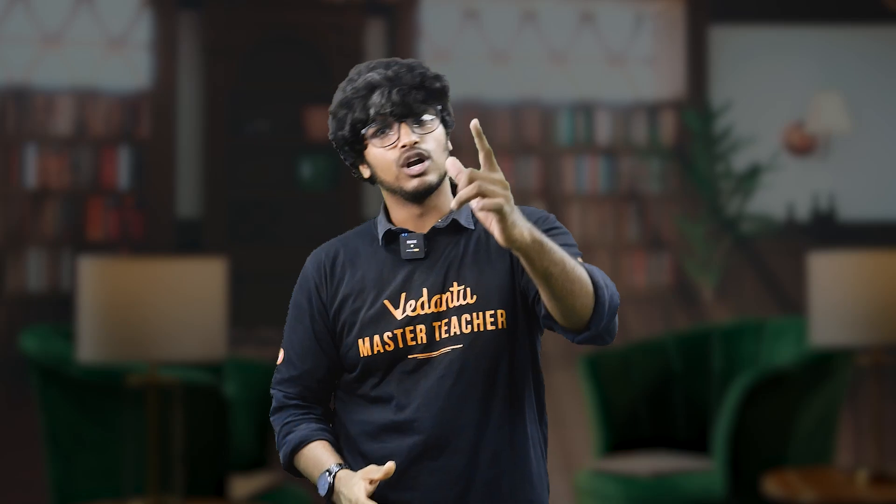Remember that NEET Physics is about smart focus. If you focus on the right chapters and practice the right questions, you will see your score improve. See you all in the next video. Until then, I'll be waiting. Bye.